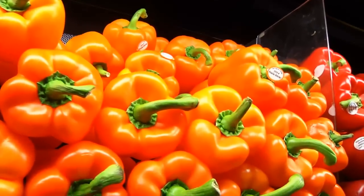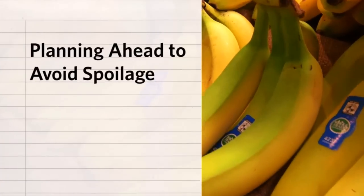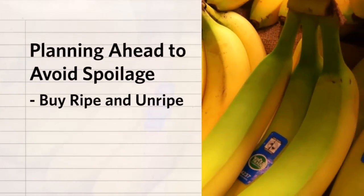Here we are in the produce section. Take a look around at all these beautiful colors — they all represent nutrients that we can't make. If you want to go food shopping once a week and not worry about your food spoiling, then plan a mixture of ripe and unripe, fresh and frozen.